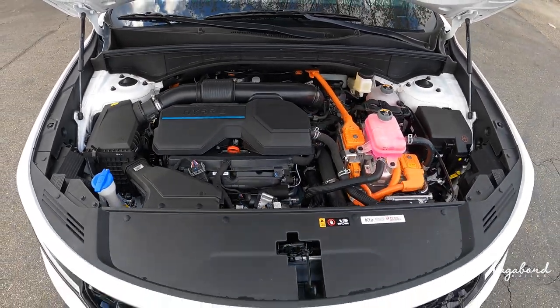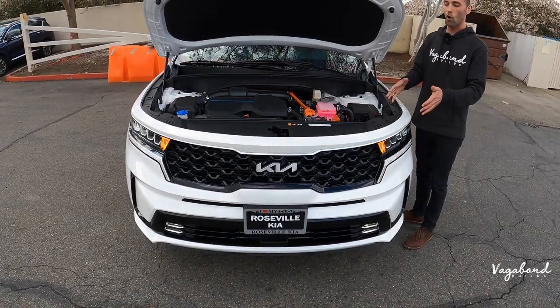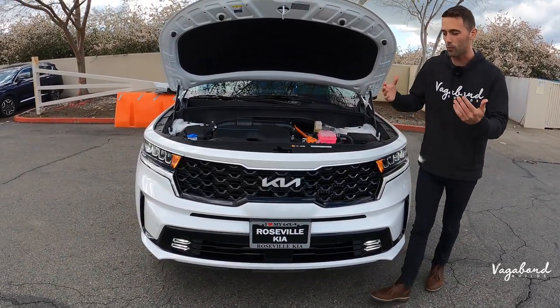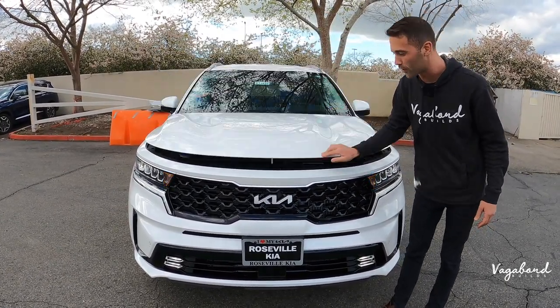All-wheel drive with center locking differential on this exact EX all-wheel drive, but of course you have a front-wheel drive standard option. My best advice to anybody would be get the all-wheel drive — it's just awesome to have when you're needing it, for example going camping or up to the mountains to ski or snowboard for the weekend.